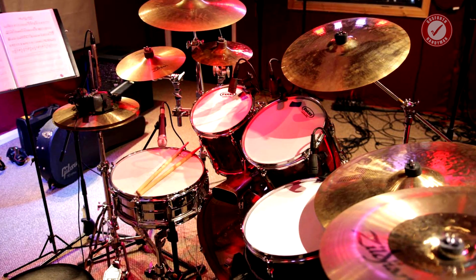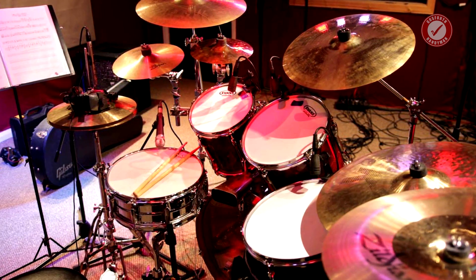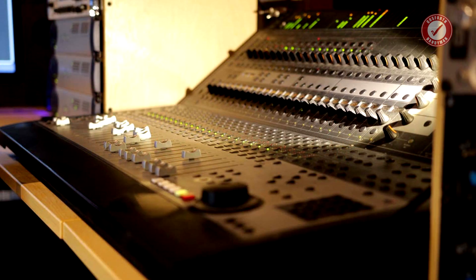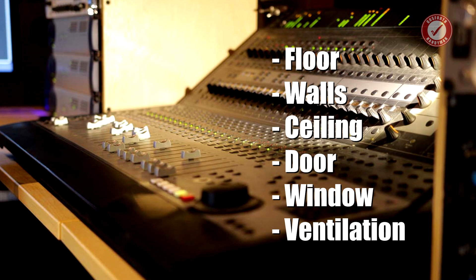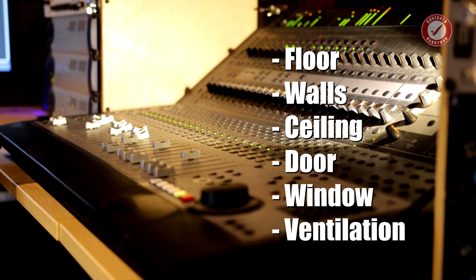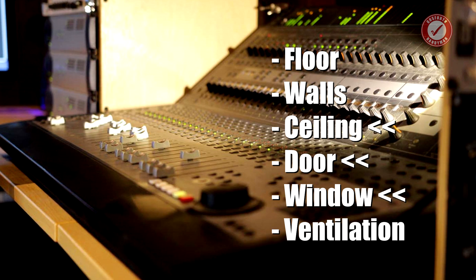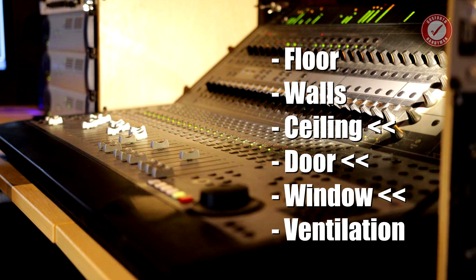Most drummers learn about soundproofing from a very early age when they're constantly told they can't practice since it's too noisy. There are six areas I'm going to be thinking about in the construction of this soundproof garden room: the floor, the walls, the ceiling, the door, the window, and ventilation. The major weak points are likely to be the ceiling, the door, and the window, mainly since it wouldn't be practical to make any of those things out of concrete.